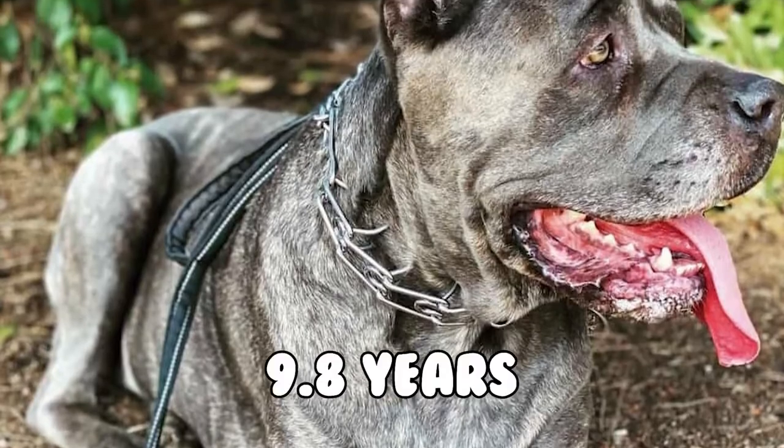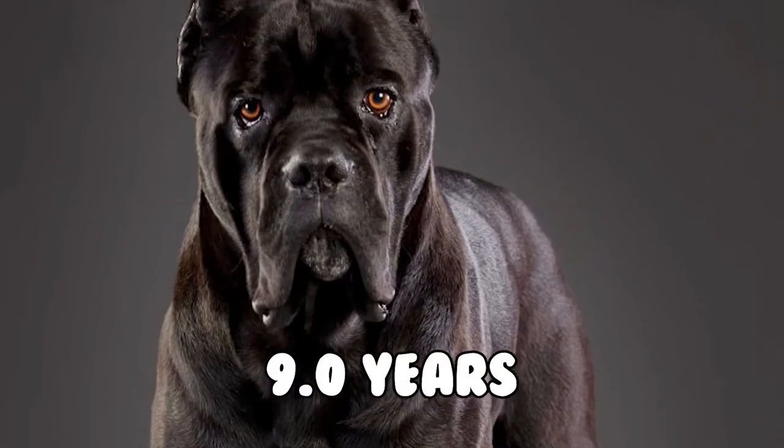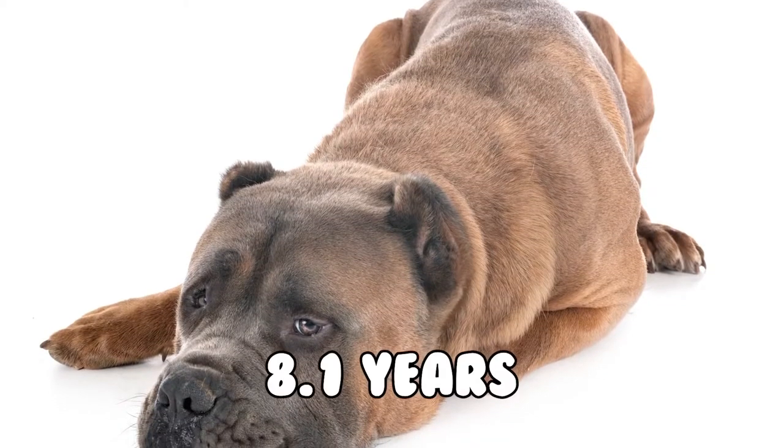Fawn dogs and black dogs lived an average of 9.0 years, grey dogs 9.0 years, and other colored dogs 8.1 years.